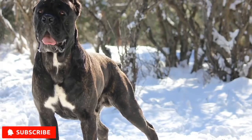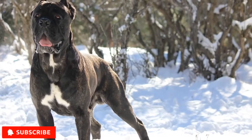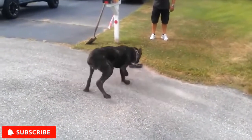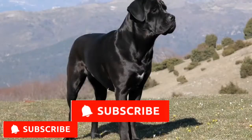With its large size, alert expression and muscles ripping beneath its short stiff coat, the Cane Corso at a glance is an intimidating creature — a perfect companion to scare off possible intruders. Let's begin.